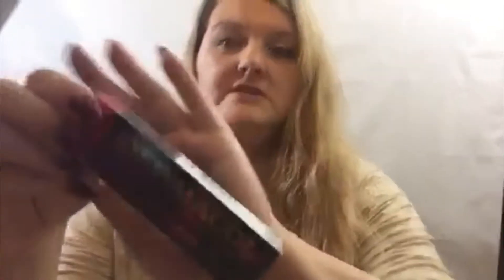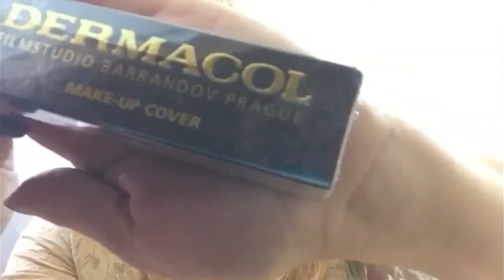Next up, these were a dollar and 80 cents each, and remember, all of this is free shipping. These are the knockoff brands of Dermacol. I got one in shade 215 and one in shade 213. I don't think the shades are going to be that much off, but I haven't found the right color yet, so we're going to try these out. They have several shades to choose from.